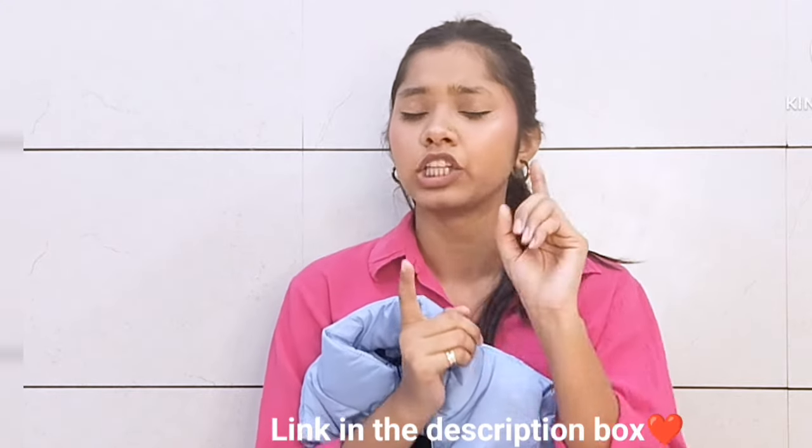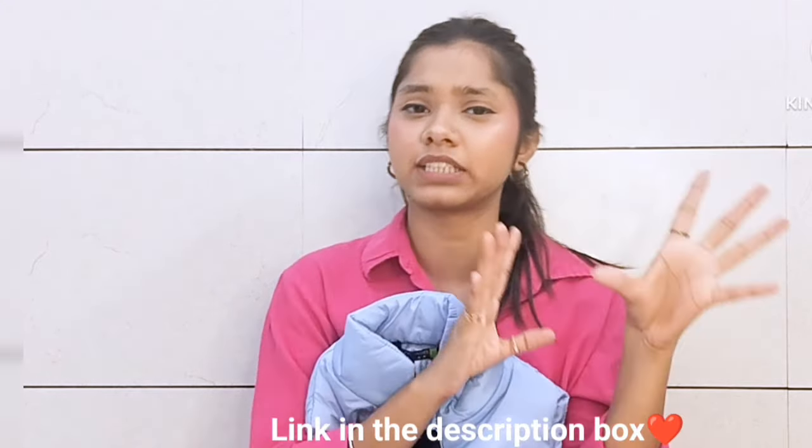I bought the first jacket in small and this one in medium, so you can compare medium versus small, since my normal size is small. You can see which is a better fit. I liked it, and now I will show you the next jacket.